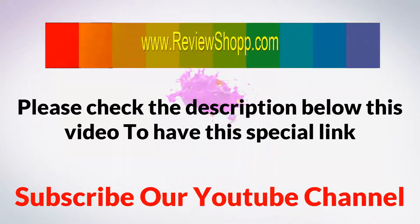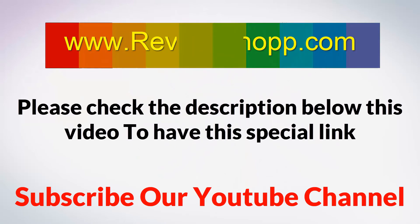Please check the description below this video to find the special link, and subscribe to our channel.